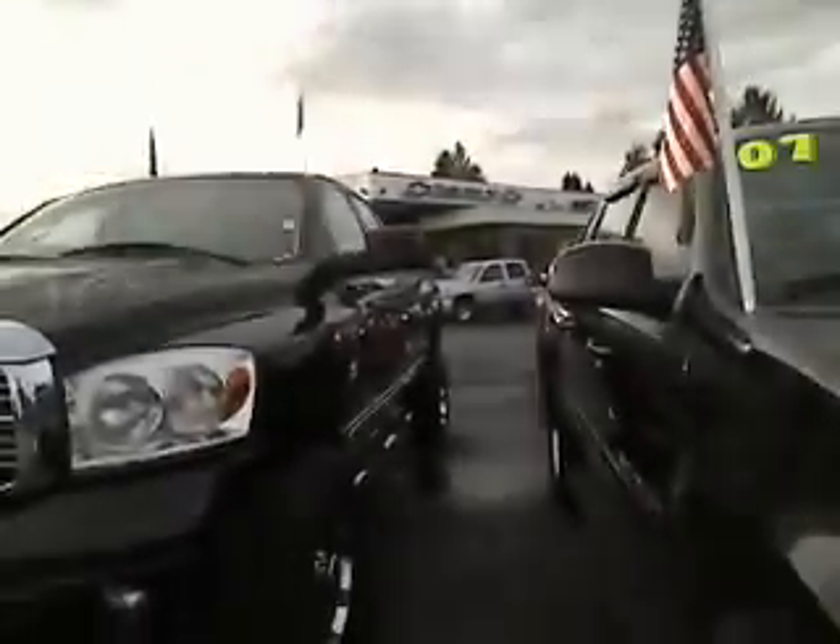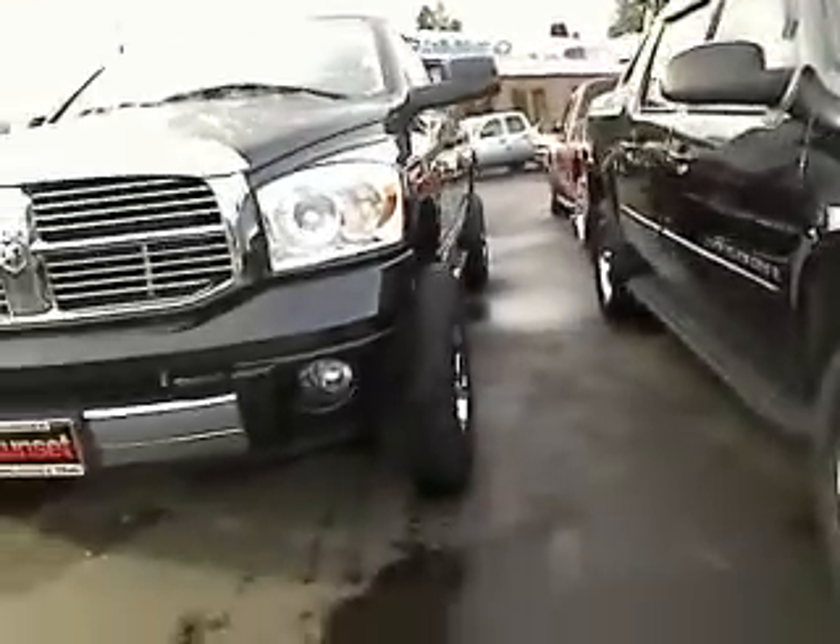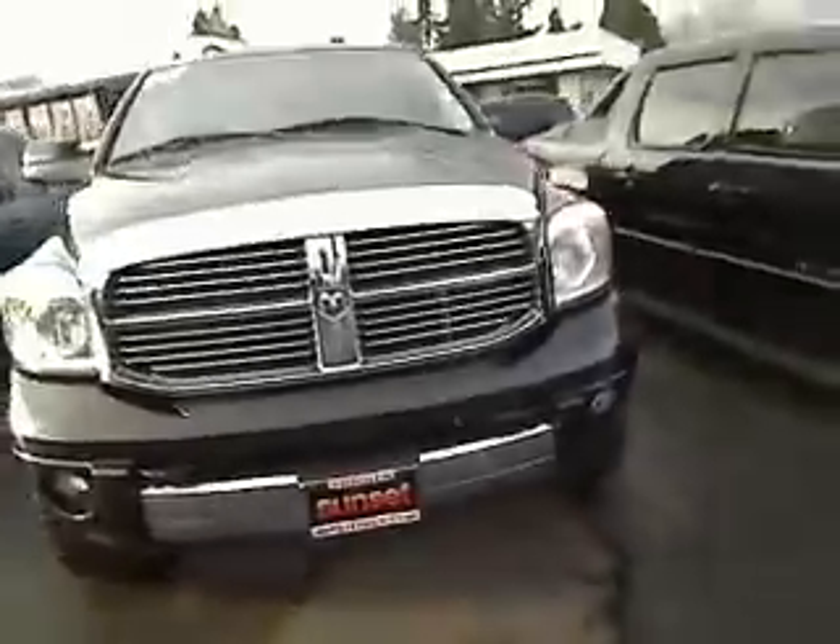This is a virtual walkaround, which means you get to take a look at this vehicle up close and personal as opposed to just pictures. We'll take a look at the interior in just a second.